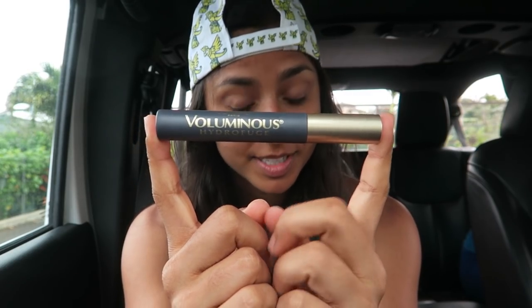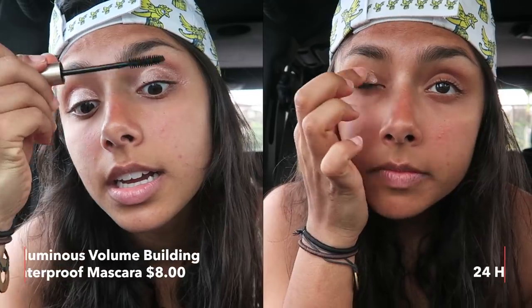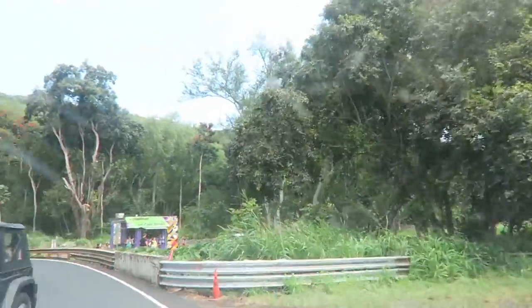For the last and final challenge, we have L'Oreal waterproof mascara and just for fun I'm also going to try the L'Oreal waterproof eyeshadow. I think look-wise this is my favorite brand so far.